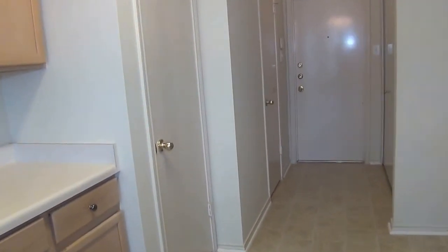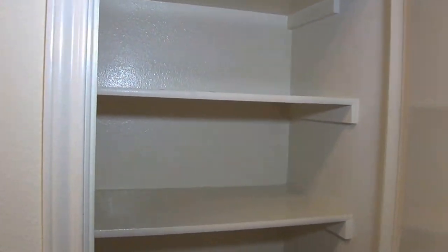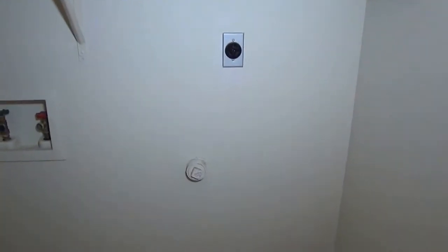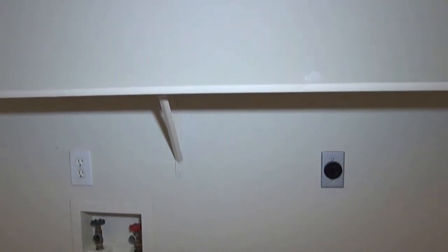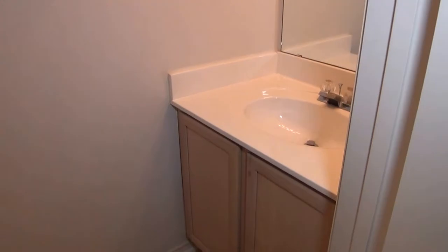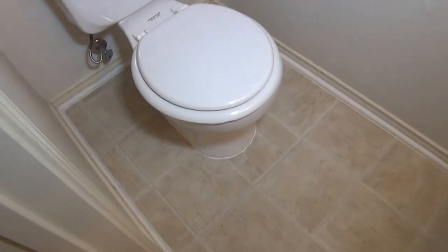Here we have a pantry with a good amount of shelves. This would be your ice maker connection for your refrigerator. Here we have the utility area with washer and dryer hookups. Out here we have a two-car garage with a garage door opener, and here we have a half bath with nice new flooring.